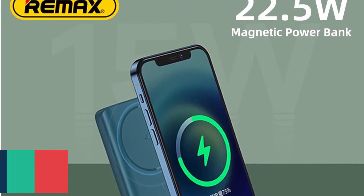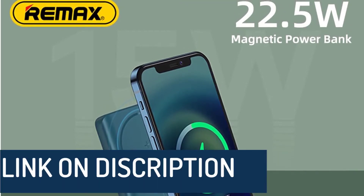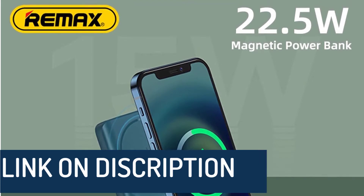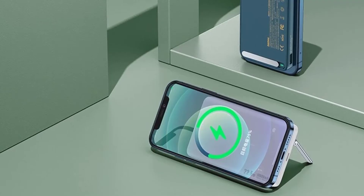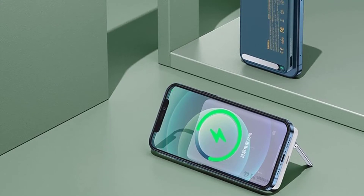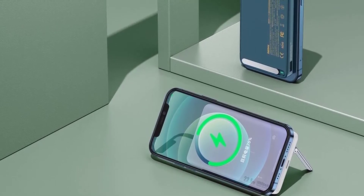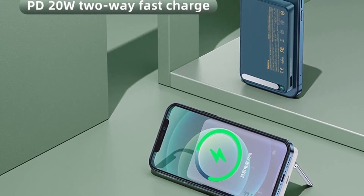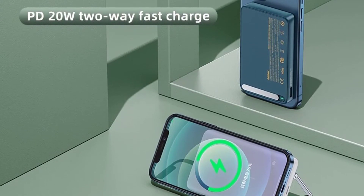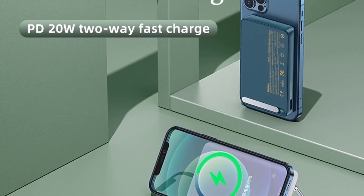Hidden metal holder and wireless charging indicator. Super magnetic, raised edge on both sides for more efficient use. Gross input: 20W. Input voltage Type-C 5 to 12V, 3A max, PD. Remax 22.5W magnetic power bank quick charging portable 15W wireless power bank, external battery 10,000mAh for MagSafe iPhone 12, orders 10, brand name Remax.